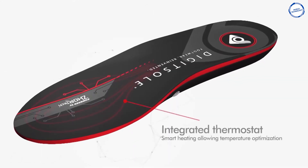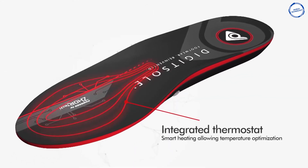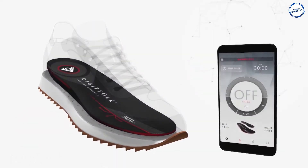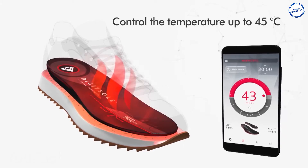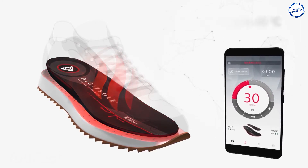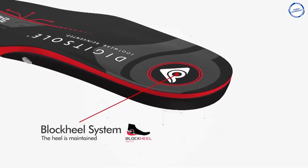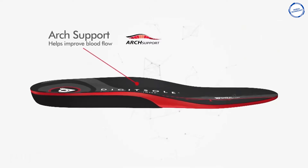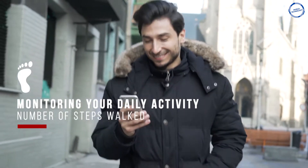With these smart heated insoles, your feet will never get cold again during winter walks. You need to connect them to your smartphone using a unique app and choose your preferred temperature between 68 and 113 degrees Fahrenheit. The smart insoles are perfect for fitness activities. They can accurately collect your daily results, including burnt calories and the number of steps.